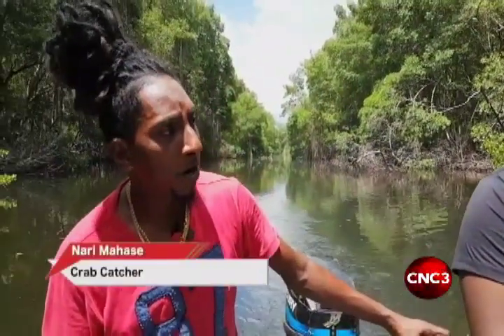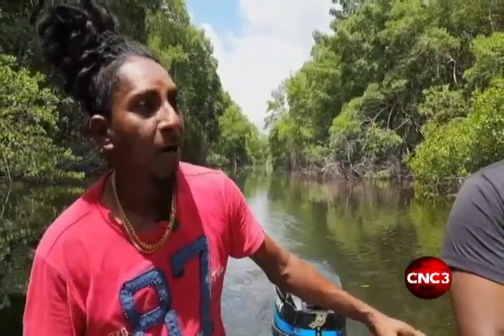Why crab catching from your grandparents to you — what created that? Growing up in Felicity, with my grandparents too, that was the way to survive in Felicity. Crab and fish.